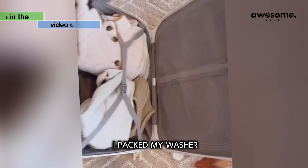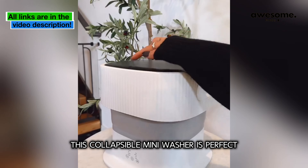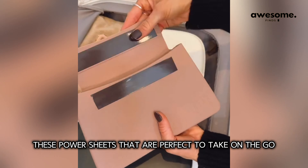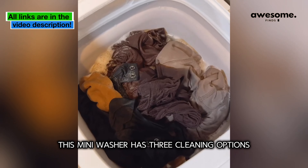I packed my washer, dryer, and detergent into my luggage. This collapsible mini washer is perfect for doing loads of laundry while traveling, and I'm partnering with Arm & Hammer to share these power sheets that are perfect to take on the go — they come pre-portioned and don't leave any mess.